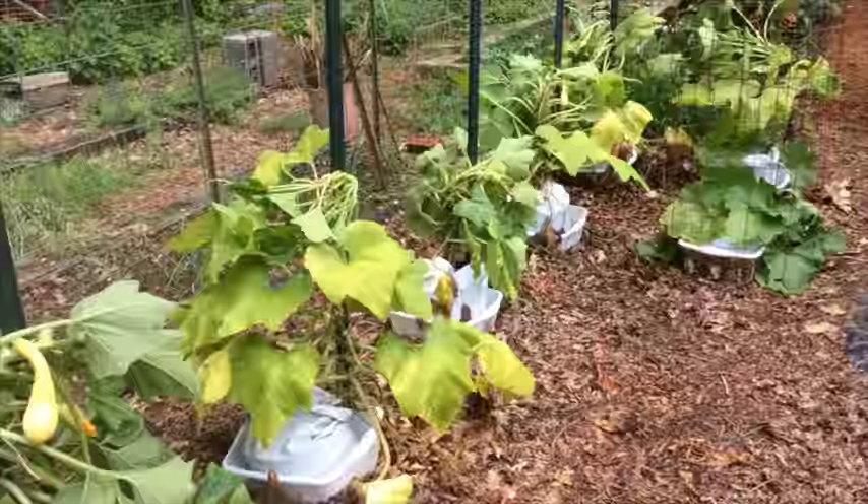Squash is on our left, blueberries are on our right, and tomatoes are straight ahead.